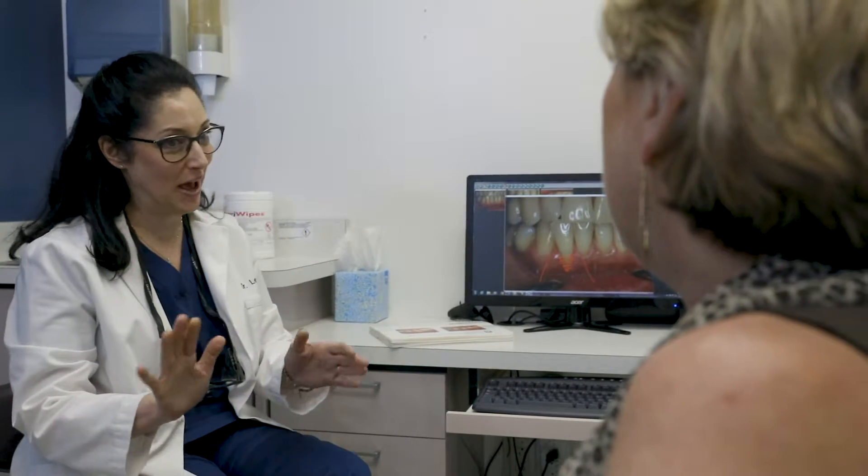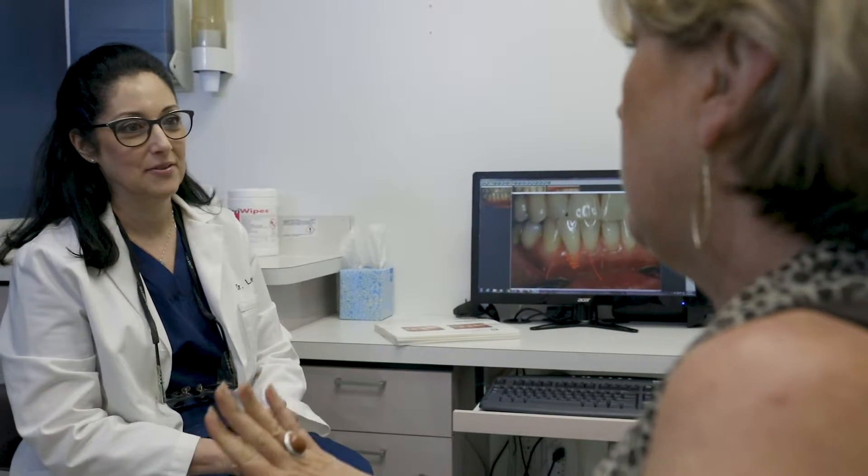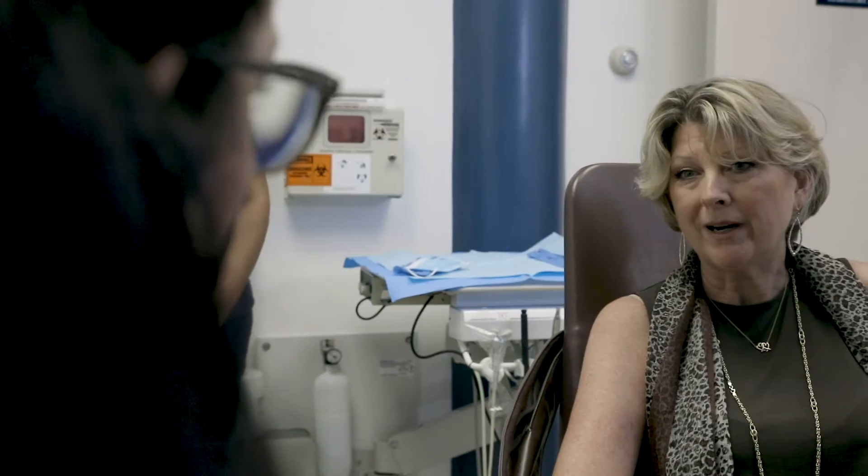We often hear from patients that treatment for gum recession is very scary. They often find misinformation on the internet, which leads to unwanted anxiety and prevents them from seeking the needed treatment. Fortunately, we don't find this to be the case, and patients often relay that their fears and trepidations were unwarranted. Post-operatively, most patients find it hard to tell whether a graft was placed — it looks so perfect.